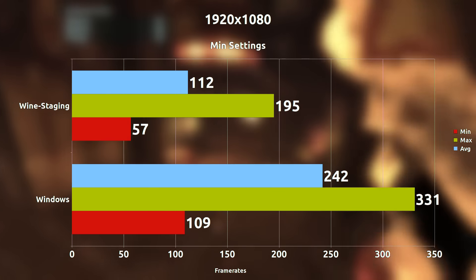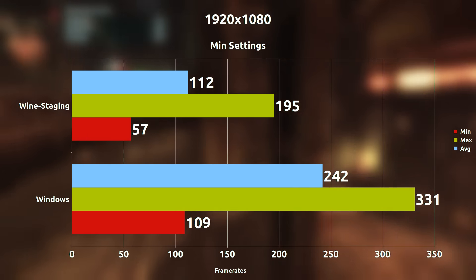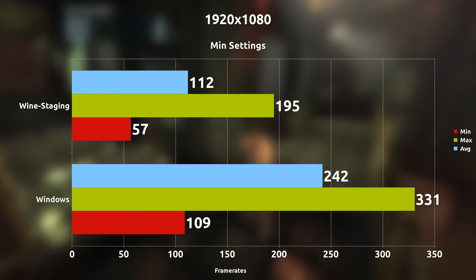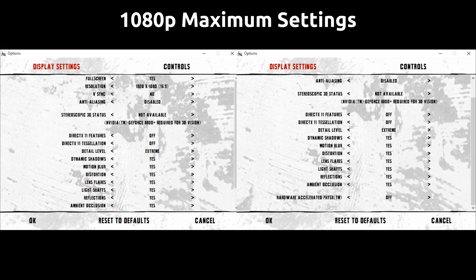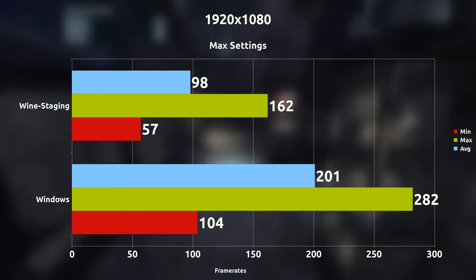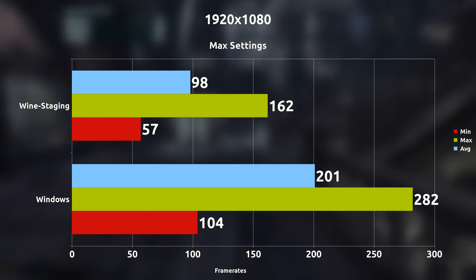At minimum settings, we are seeing a 130 frames per second difference, which is about a 53% difference in total performance on average. Still quite large. Now maxing everything out at 1080p, we are seeing about 103 frames per second difference, which equates to about a 51% difference in performance in total.